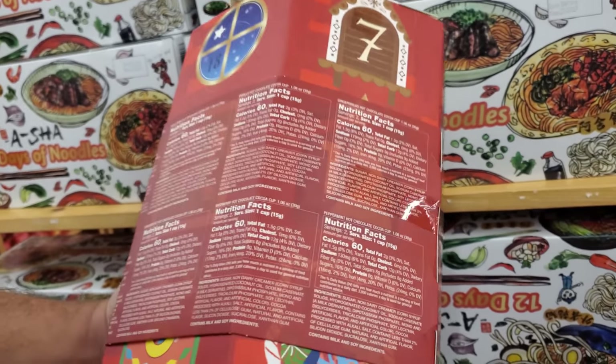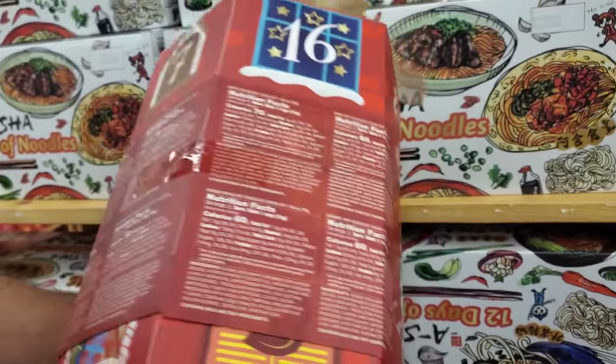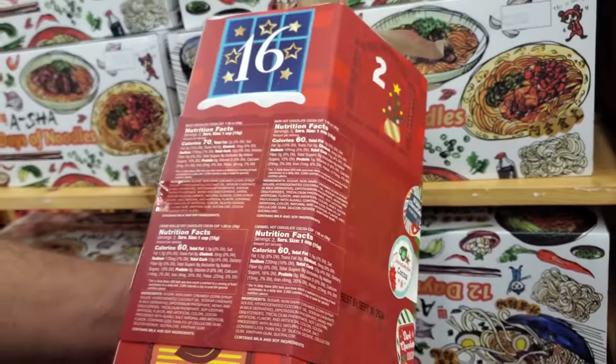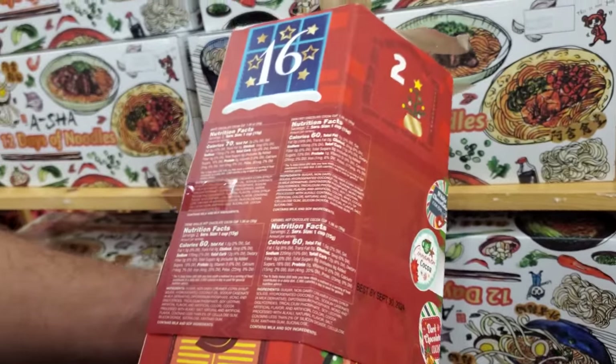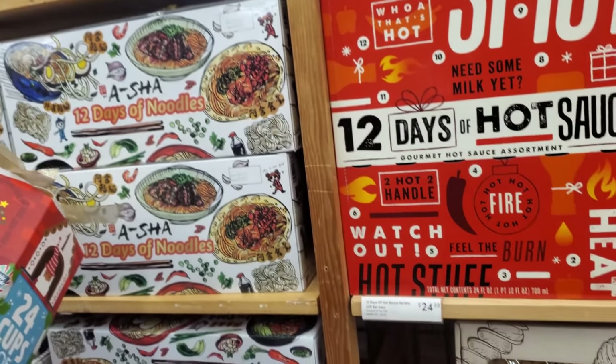Irish cream, cinnamon, vanilla, raspberry, peppermint, gingerbread, white chocolate, creme brulee — creme brulee! That's funny. No price on this one, but that one looks really cool.